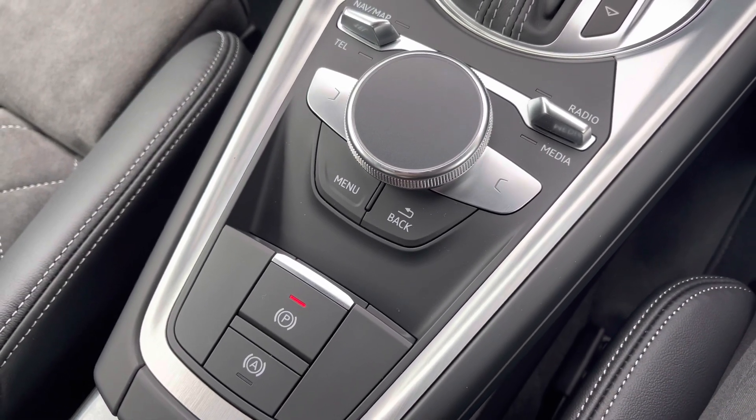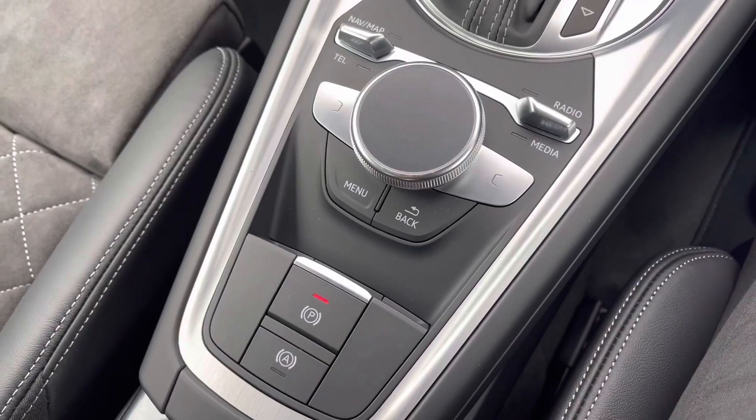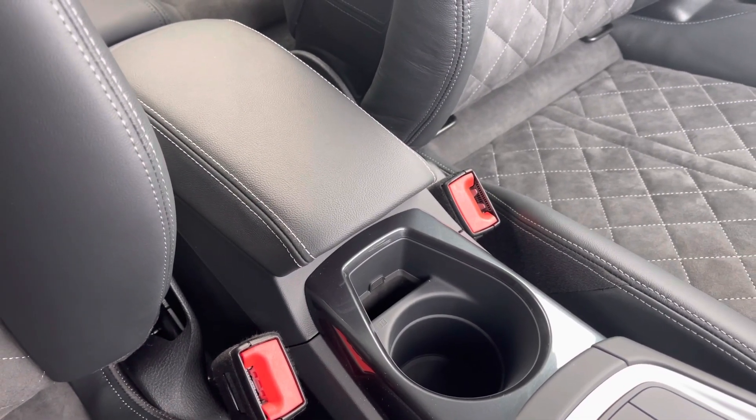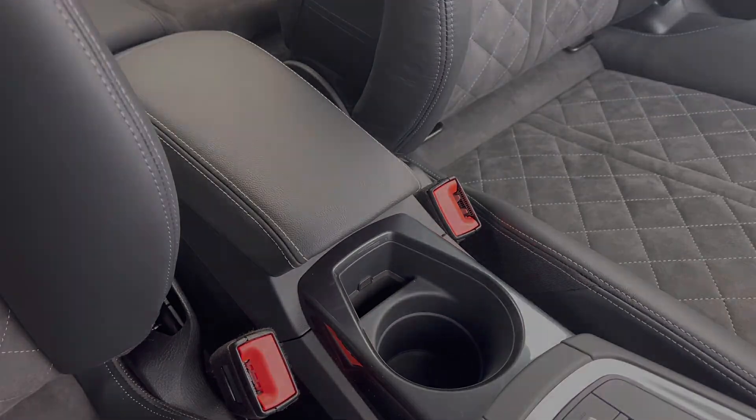The control wheel and menu buttons help you navigate through the MMI system, and to help get comfortable on longer journeys you've got the central adjustable armrest with a drink holder located to the centre. This vehicle comes with a minimum three years warranty and three years roadside assistance.